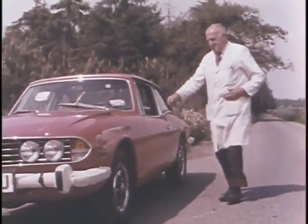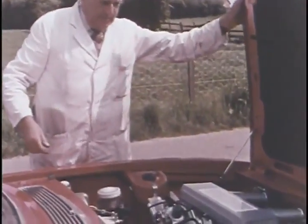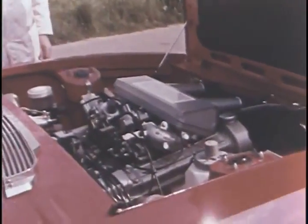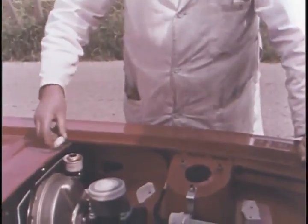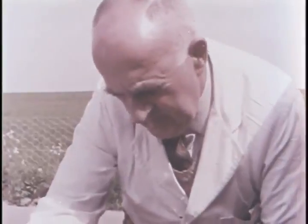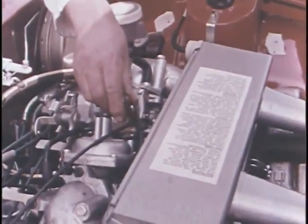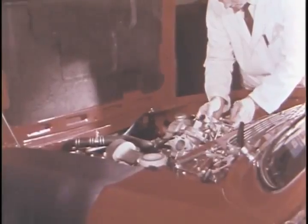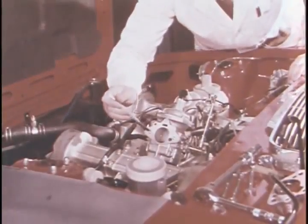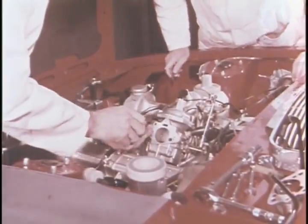Minor adjustments are made on the spot and any faults are noted for rectification back at the factory. Should a similar fault occur on more than two cars, a major inquiry takes place to discover the reason. Mechanical faults are traced to the source, even if this means dismantling right down to the last nut and bolt. This is quality control with a vengeance.